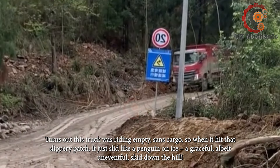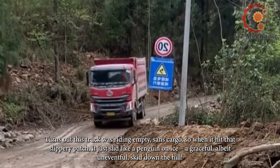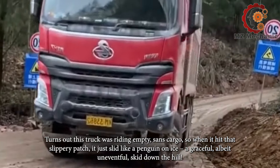Turns out this truck was riding empty, sans cargo, so when it hit that slippery patch it just slid like a penguin on ice — a graceful, albeit uneventful, skid down the hill.